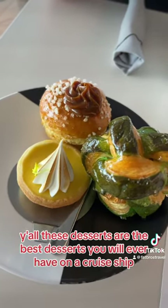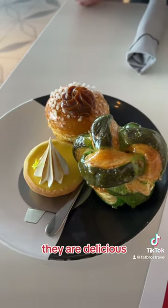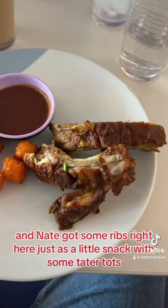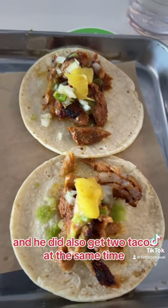These desserts are the best desserts you will ever have on a cruise ship. They are delicious. And Nate got some ribs right here just as a little snack with some tater tots, and he also got two tacos at the same time.